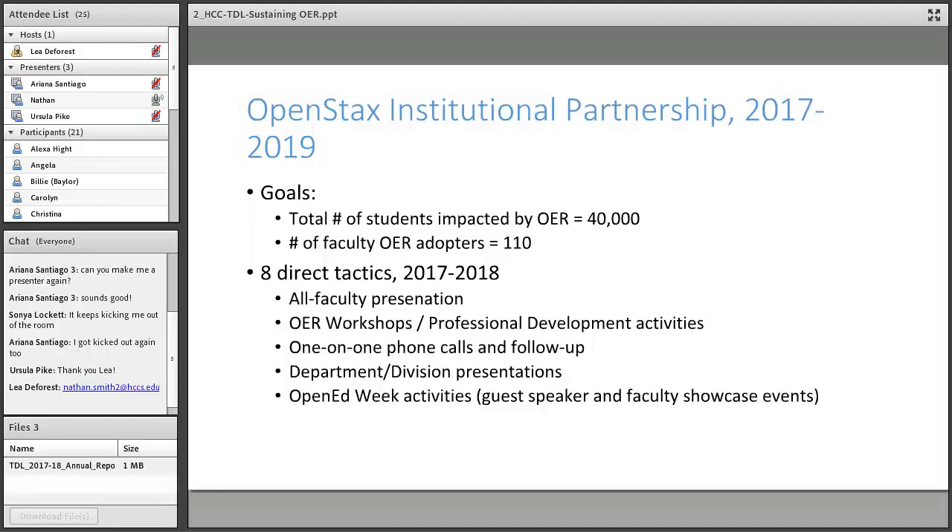We identified eight direct tactics. We did presentations to all faculty, some workshops, a lot of one-on-one phone calls and follow-up, department and division presentations, and then a big Open Ed Week activity in spring 2018 where we brought in a guest speaker and did faculty showcase events.